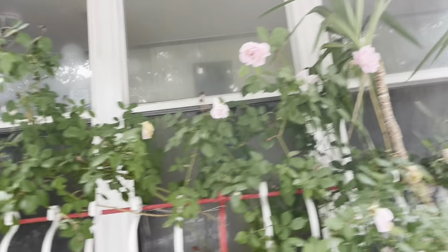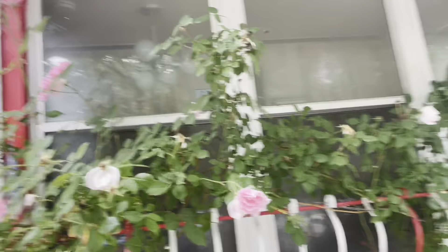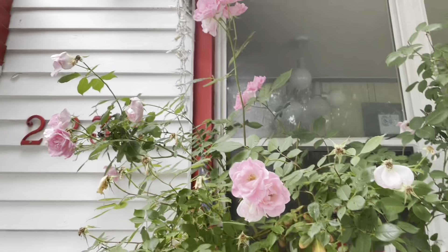Everything is looking very very nice and I'm very pleased with all of the roses and how they're looking. I'm the Bronx Hippie — this has been an update on the roses. I hope that you liked it. Actually, I'll give you a little extra and show you my hell path and the tomatoes.